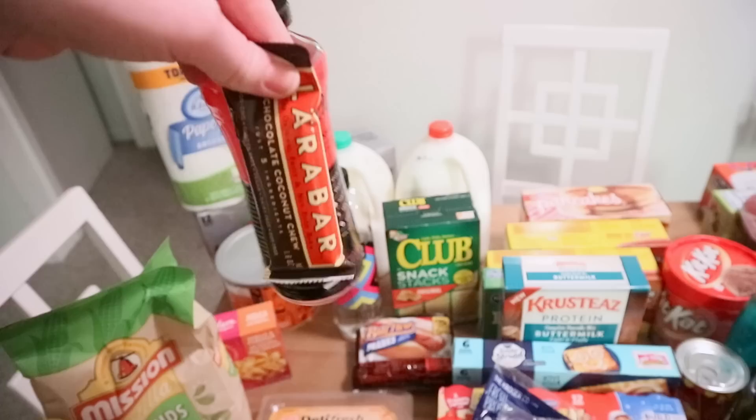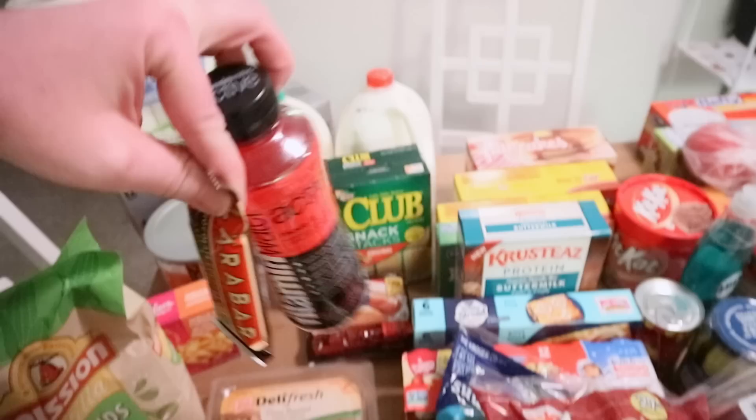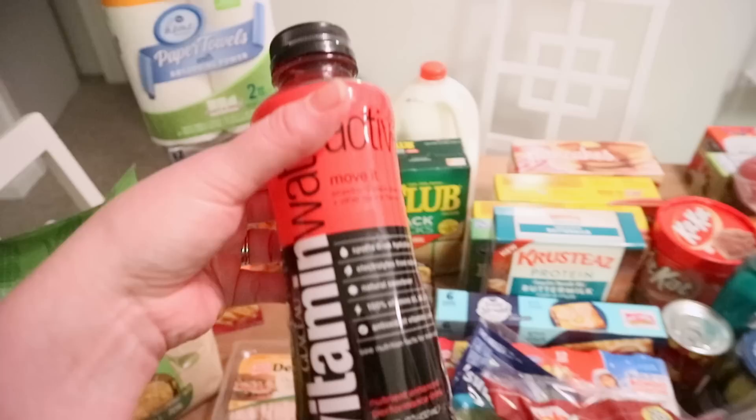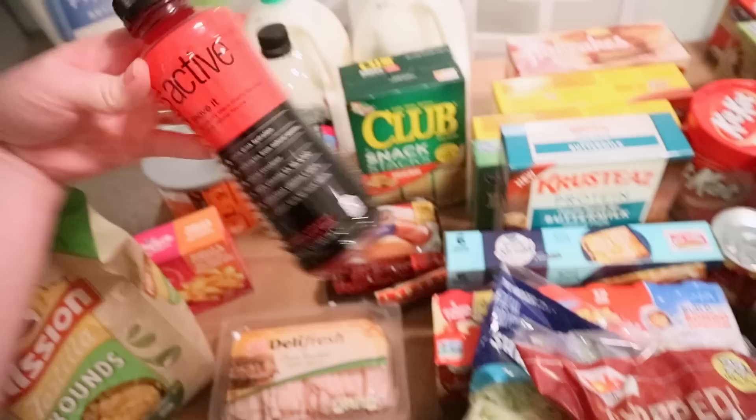These two things are the Free Friday downloads from the last two weeks. If you have a Kroger, make sure you're downloading the Free Friday coupon on your card — these were both free. It was any Larabar, so I chose the chocolate coconut chew; I've never had one. And any vitamin water — I got the vitamin water active strawberry black cherry flavor. It's a hundred calories, but somebody will drink it.